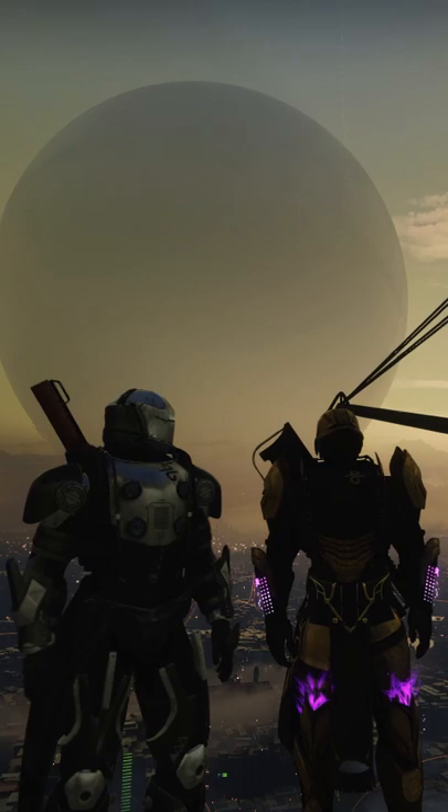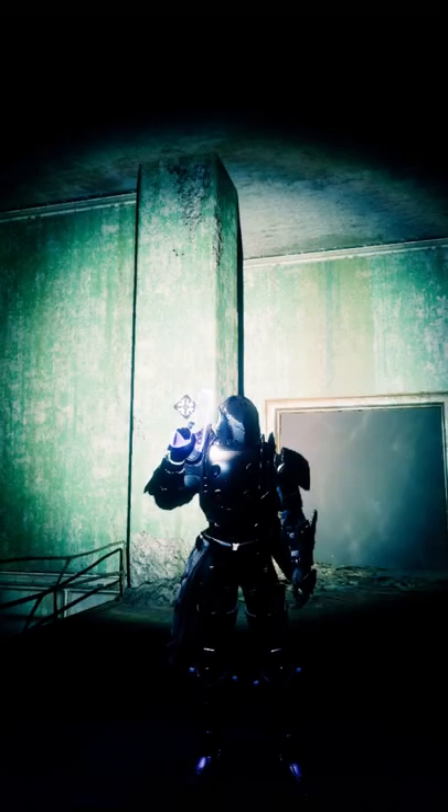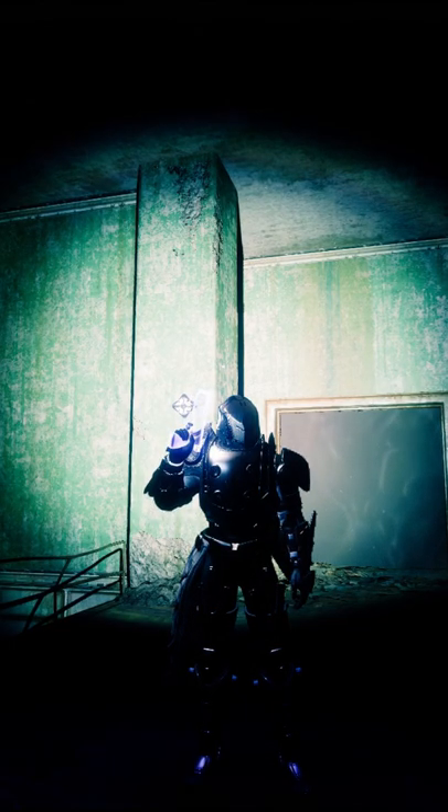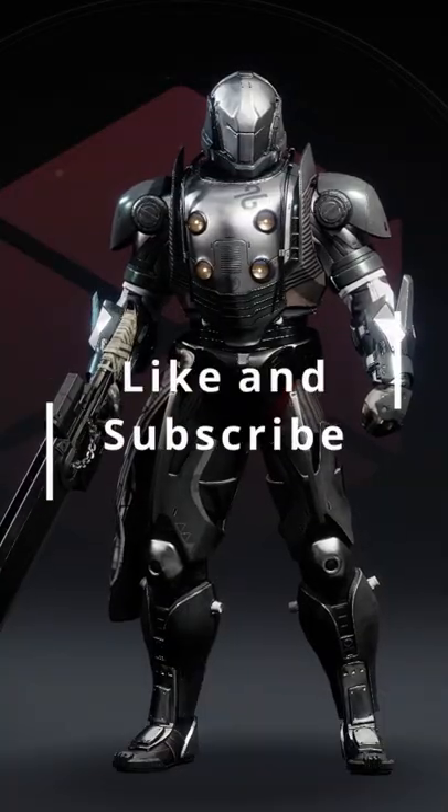The four lights on the front of the chest plate actually turn on at night. Sadly, this only happens at night and does not activate whenever you are in a dark area — but it's still pretty cool nonetheless.